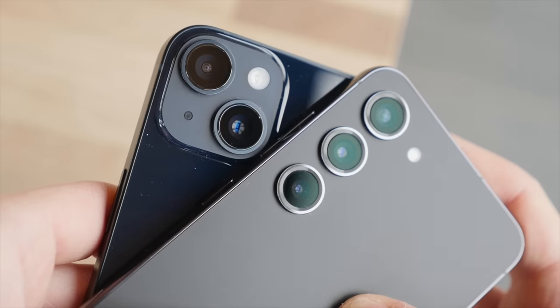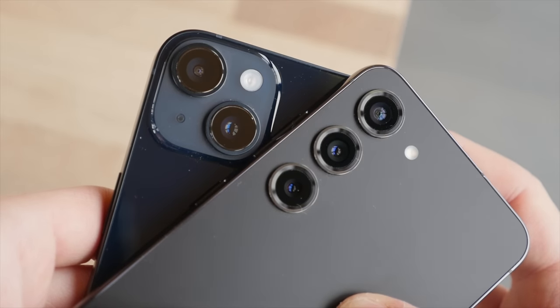I always like to compare the prices as it helps put things in perspective. In this case, both the iPhone 14 as well as the S23 start at $799 or £849 for 128GB.